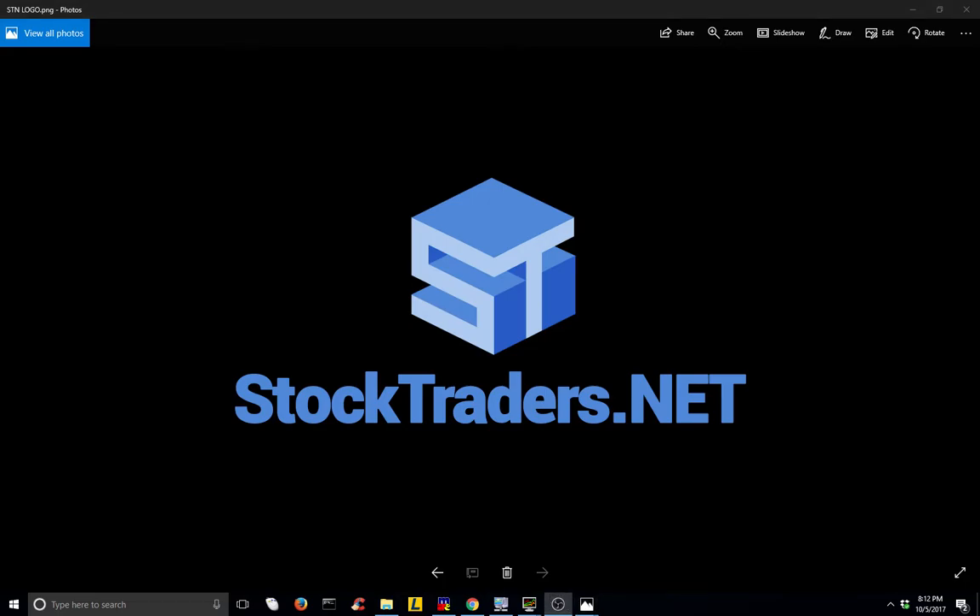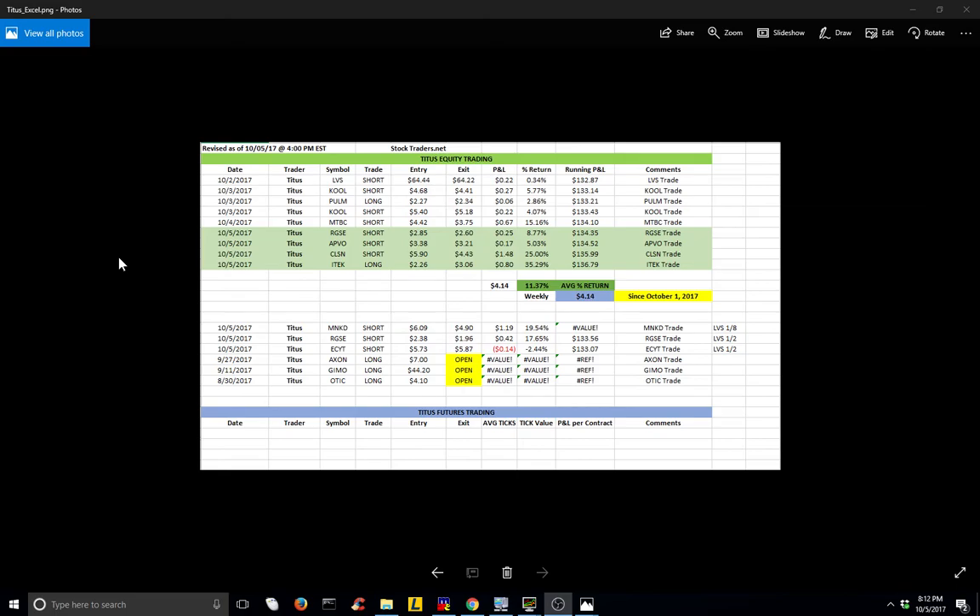Hi guys, it's Rob from StockTraders.net. Today, October 5th, 2017, we would like to review some trades that occurred in our chat room live. Here's the Excel sheet that we track all of our moderator's trades with, and today we'll be looking at three of Titus' trades that took place in our chat room.